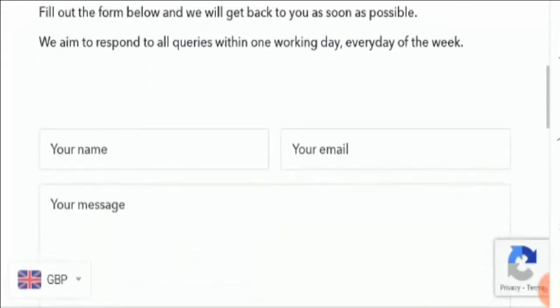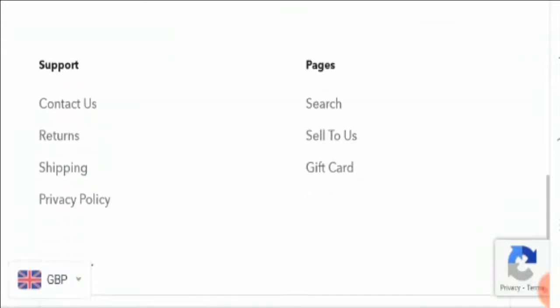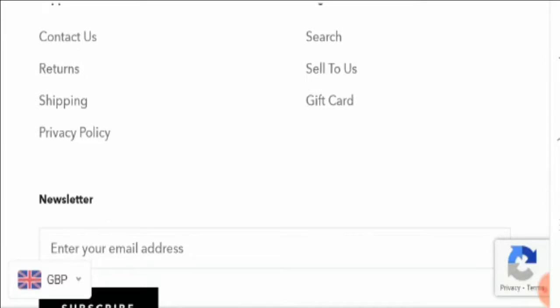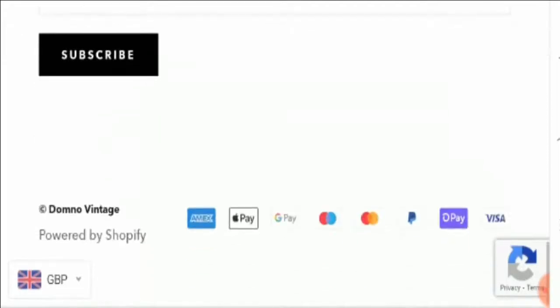Talking about contact details — on the contact page of the site, the company has not mentioned any official address, contact number, or email address. This is one of the biggest drawbacks of the site and suggests the site may be suspicious.